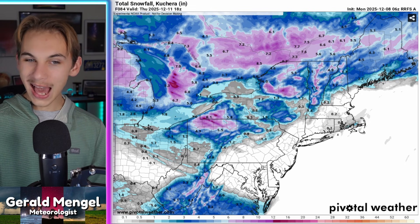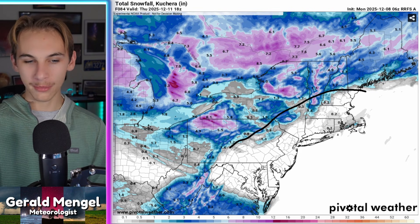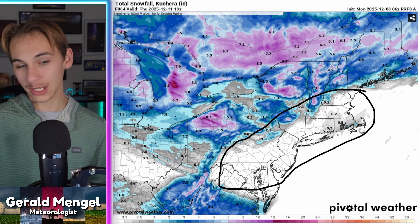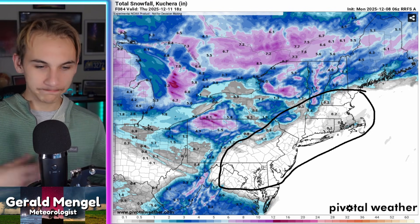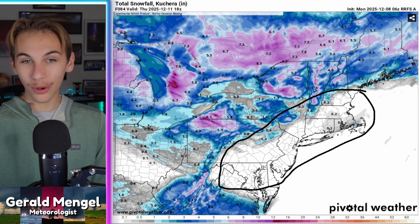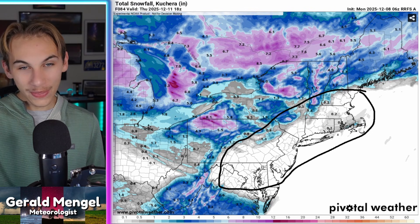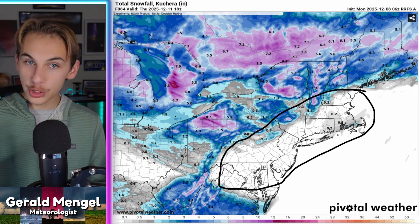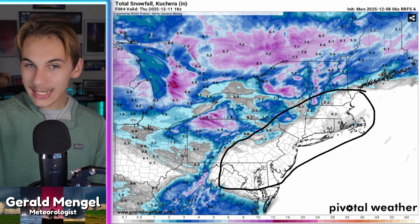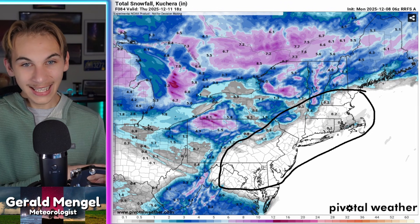Not looking like much for the I-95 region — the snow hole lives on from Boston down to D.C. At least D.C. picked up an inch last week. If you're in New York City, Philadelphia, Boston, Hartford, Providence, or the Cape, you're wondering where your snow is. It's early in the winter, so don't get too worried. Also, with this next shot of Arctic air, there's at least the potential — not a guarantee — that maybe we could get some snow further east by this coming weekend.